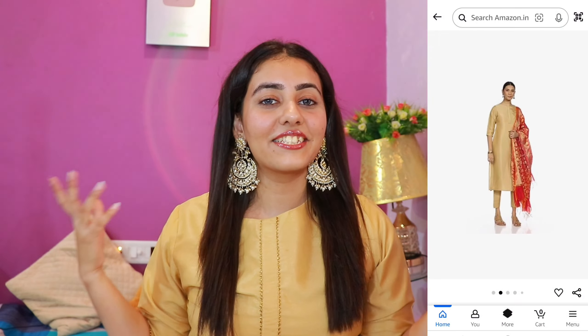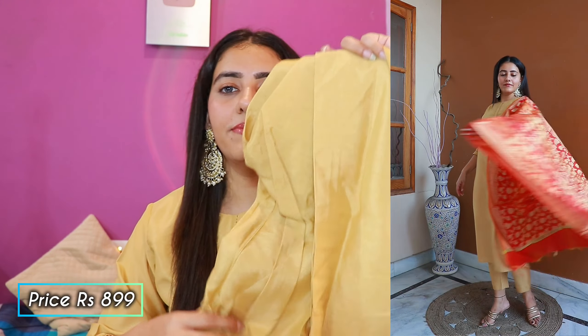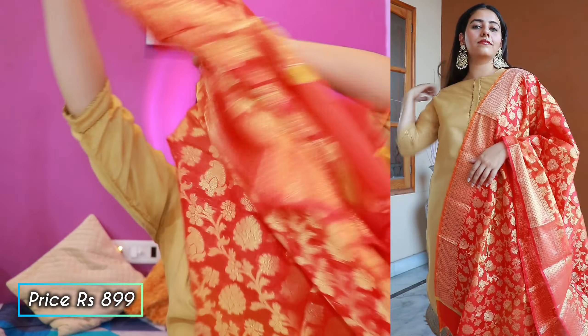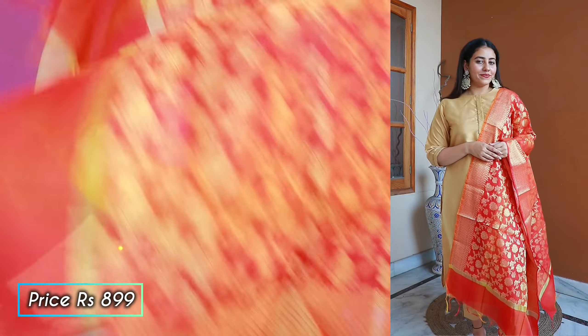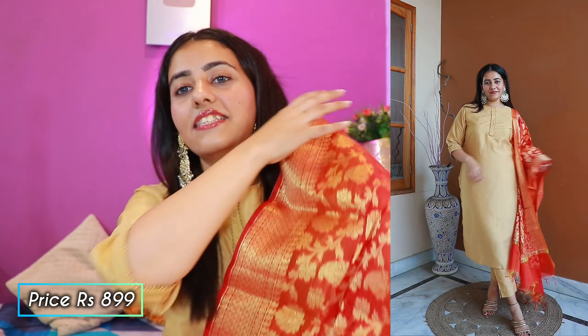Moving on to our next kurta, pant, and dupatta set. This one is a simple brown color kurta with matching pants and dupatta. I'll show you the dupatta — the length of the dupatta is very good and it complements the outfit really well.